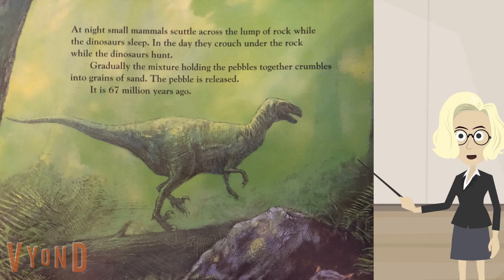At night, small mammals scuttle across the lump of rock while the dinosaurs sleep. In the day, they crouch under the rock while the dinosaurs hunt. Gradually, the mixture holding the pebbles together crumbles into grains of sand. The pebble is released. It is 67 million years ago.